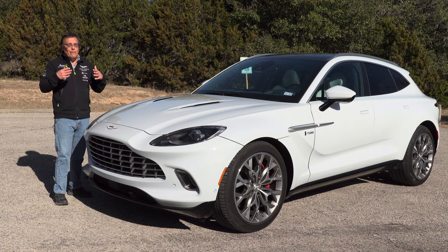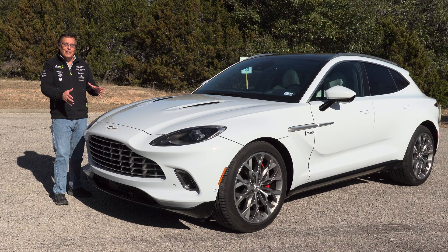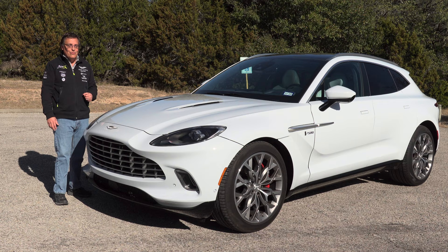If the Aston Martin brand means nothing to you, then this probably isn't the SUV for you. But if the Aston Martin brand does mean something to you, then yeah, I do think it's worth $200,000.